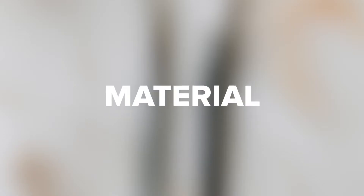Eyelash extensions have dramatically increased in popularity in recent years and they are accessible to nearly everyone. But what styles should you choose for your clients? Keep watching to find out more.